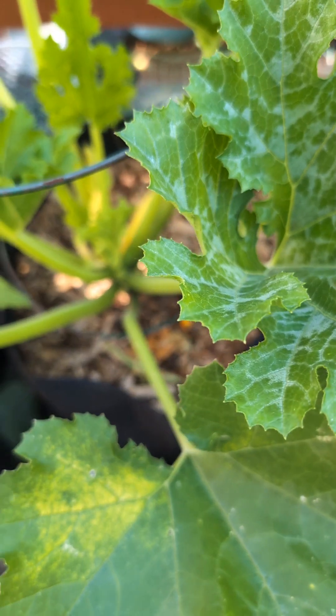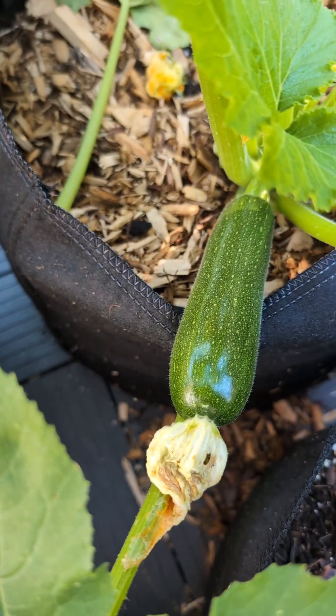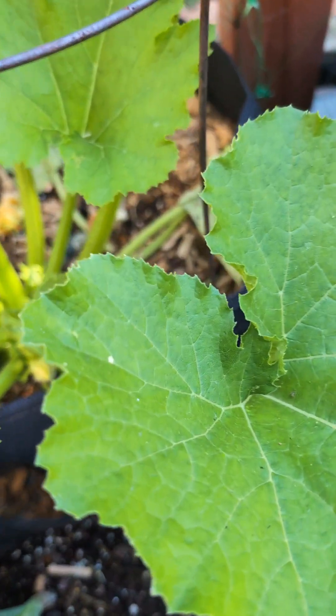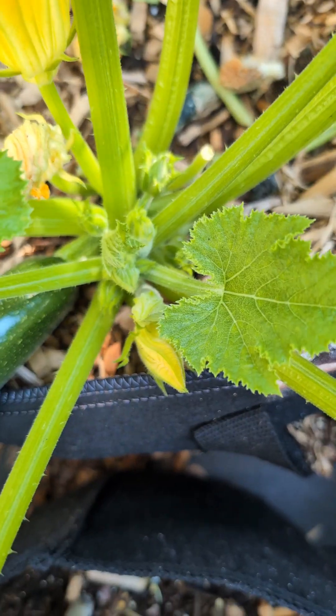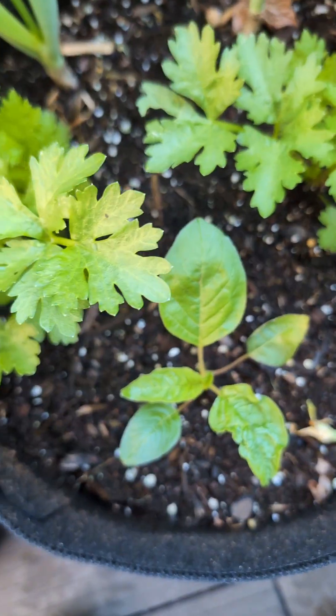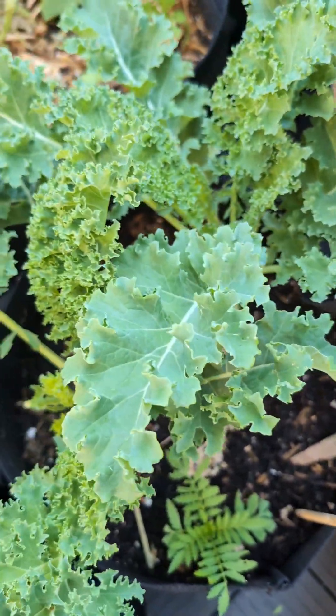Here we have a green zucchini — we pollinated that zucchini as well and we have a few more baby zucchinis coming up. We have some more celery with green onions and callaloo.